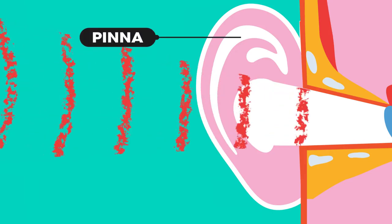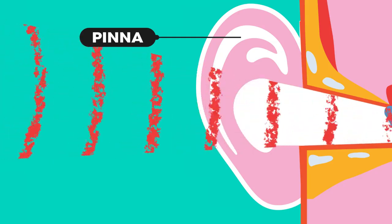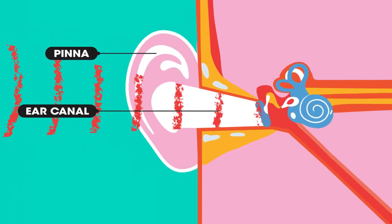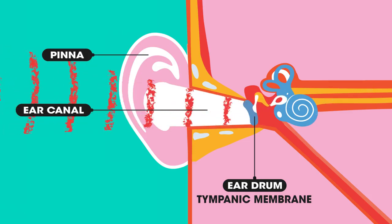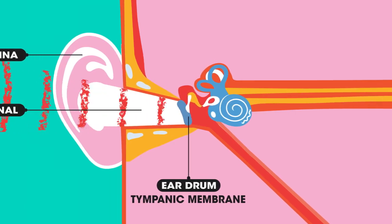The sound waves travel down the ear canal towards the eardrum. The eardrum is a membrane at the end of the ear canal and is extremely sensitive. Sound waves cause the eardrum to vibrate.